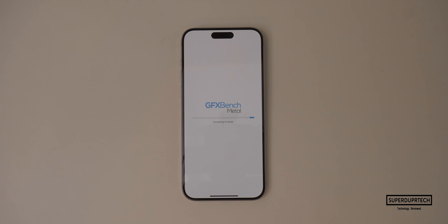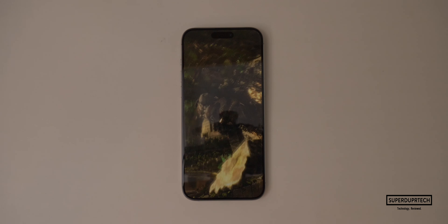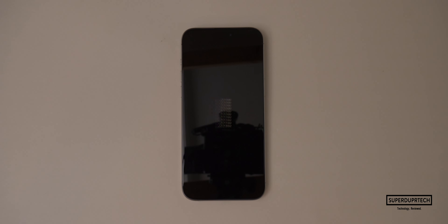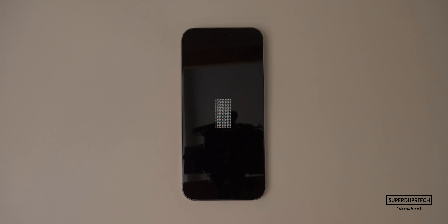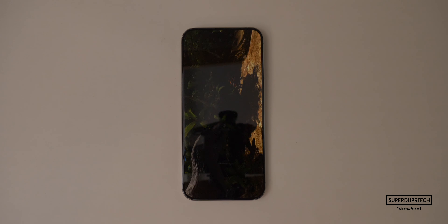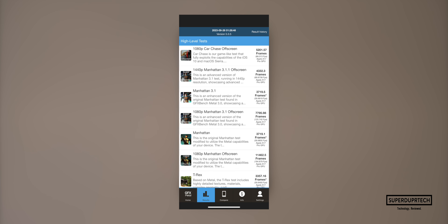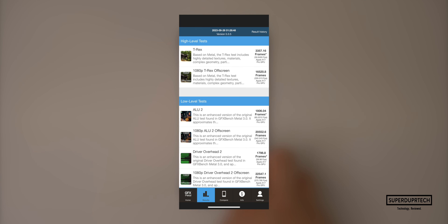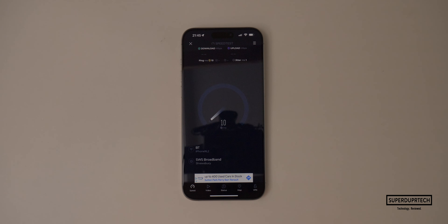The next benchmarking application I ran was GFX Bench Metal, which is designed to test the 6-core GPU in the A17 Pro. GFX Bench Metal runs a number of different tests varying from higher and lower levels of intensity. I calculated the average across each category, but I'll show each individual result. For the higher intensive graphics tasks I got an average frame rate of 85.41 frames per second, and for the lower intensive tasks I got an average of 209.62 frames per second.